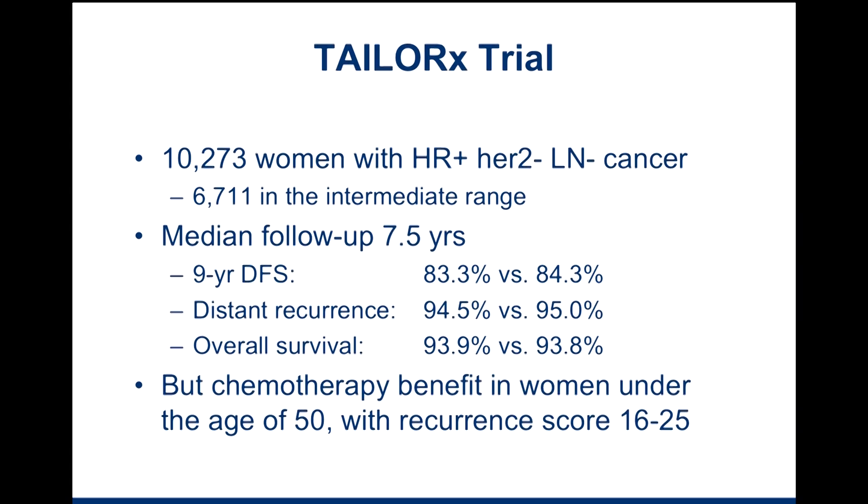They followed these women for seven and a half years. Half received chemotherapy plus endocrine therapy, and half received endocrine therapy alone. The nine-year disease-free survival rate, the distant recurrence rate, and the overall survival rate were about the same in both groups, leading researchers to conclude that the addition of chemotherapy for the majority of patients in this intermediate category with scores between 11 and 25 does not provide additional benefit over endocrine therapy alone. There is one caveat: chemotherapy was of benefit in younger women — those under the age of 50 — who had a slightly higher recurrence score of 16 to 25.